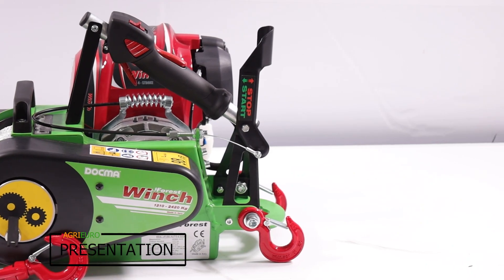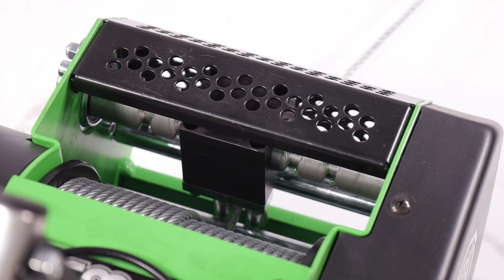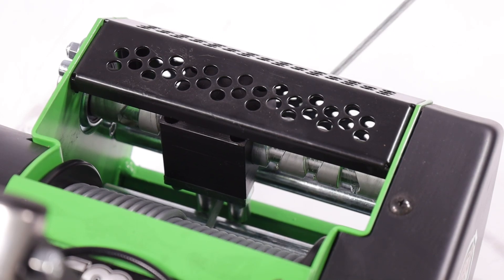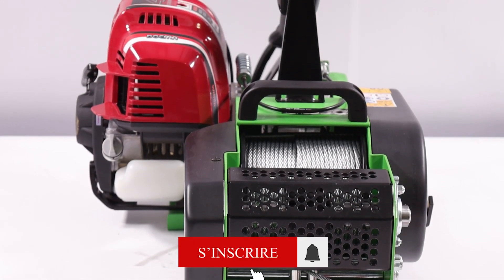Le Treuil Docma VF150 Auto 4GX50 se distingue par son dispositif d'enroulement automatique. Cette fonctionnalité importante permet d'enrouler automatiquement le câble sur le tambour de manière méticuleuse, évitant les croisements et superpositions susceptibles de compromettre son efficacité.